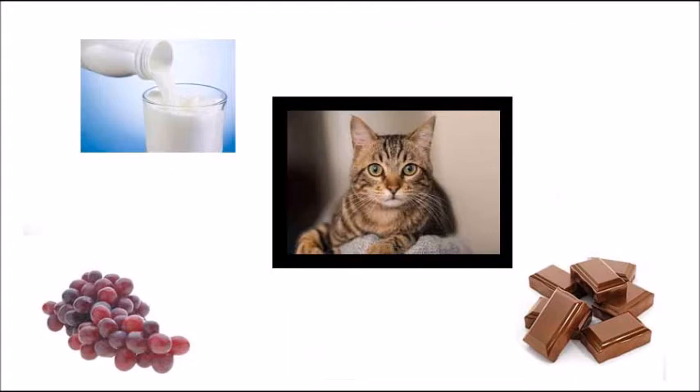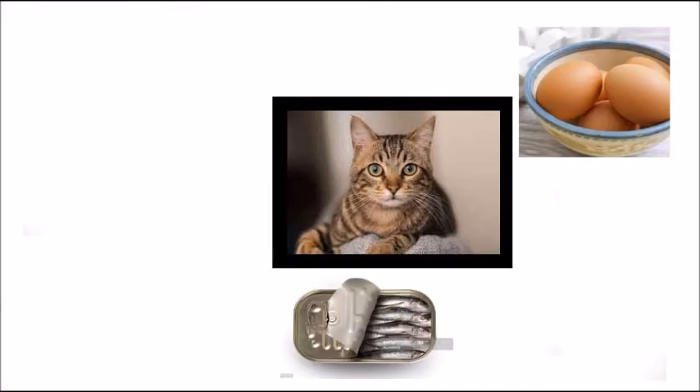Despite what people think, giving cats bowls of milk is actually quite bad for them. Cats can't digest milk properly and might get a sick tummy. Grapes and chocolate are poisonous for cats and are also poisonous for dogs. Never, ever give your cat or dog grapes or chocolate as it could be very dangerous. And if you want to give your pet people food, make sure you do your research first. Cats actually can eat eggs and sardines in small amounts as a special treat.